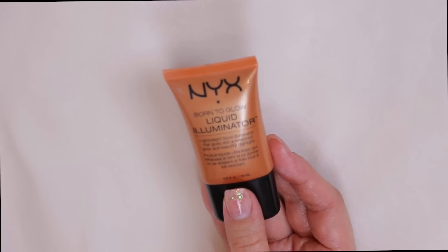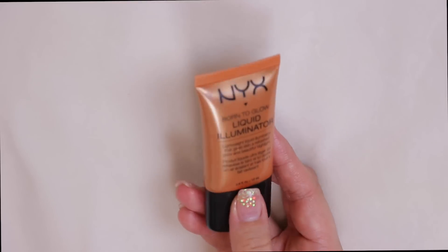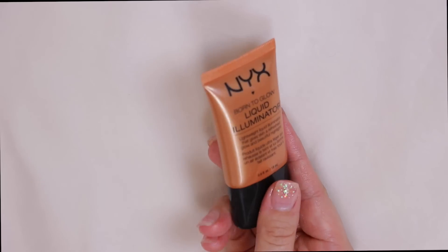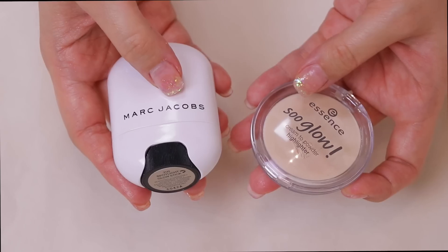This is the NYX Born to Glow liquid illuminator in Pure Gold. Honestly, if the Maybelline shades in 200 and 300 had a baby it would make this one. I've used it several times, there's still quite a bit of product, but I'm going to pass this one along.